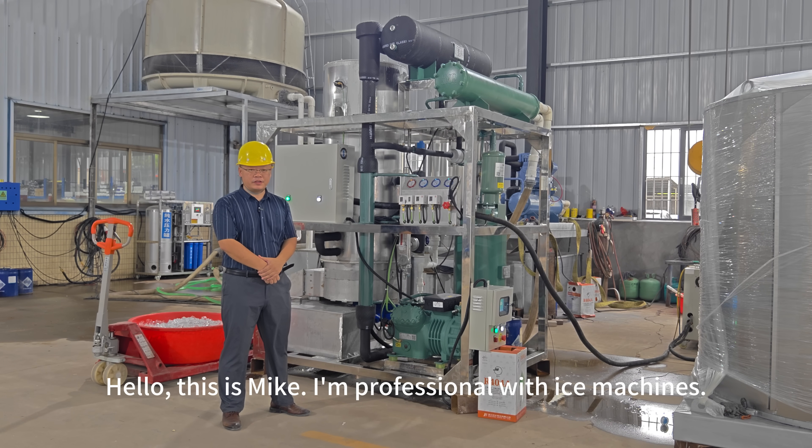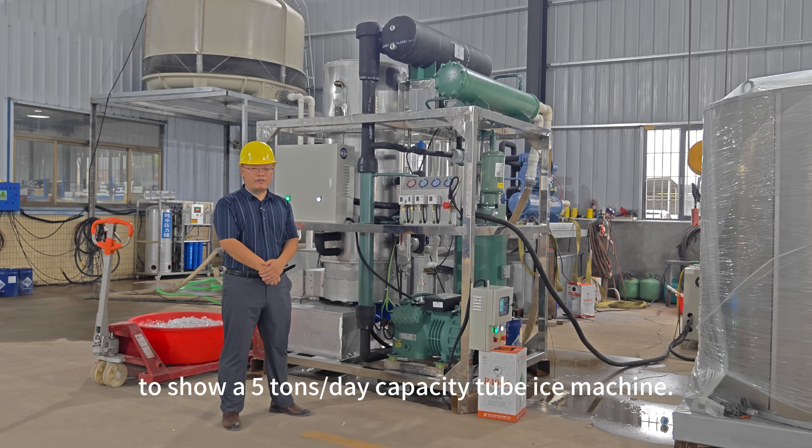Hello, this is Mike. I'm a professional with ice machines. Here I'm making a video to show a 5-ton per day capacity tube ice machine.